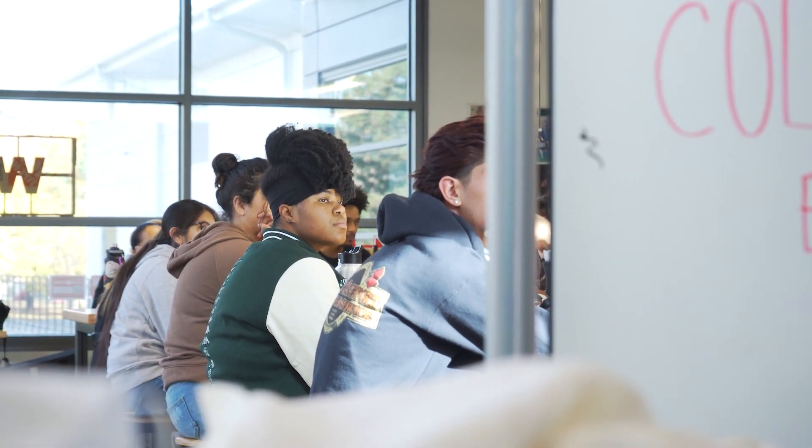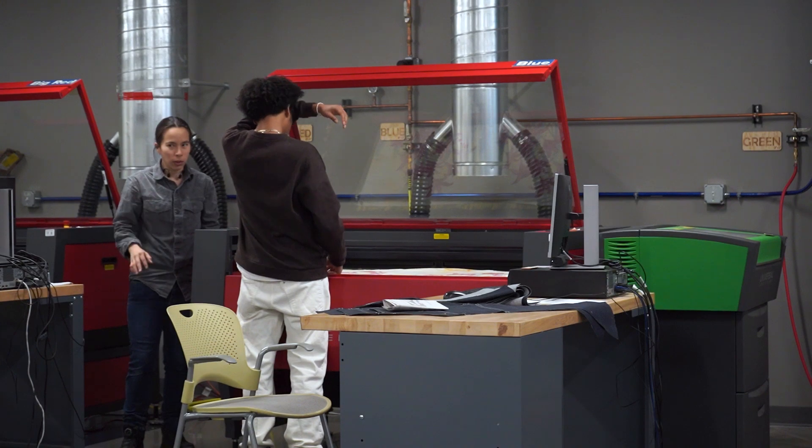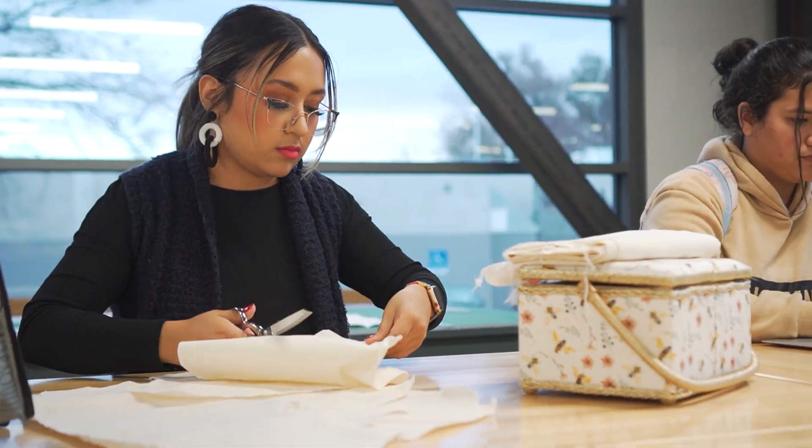Students were also required to prototype one of their five garments for their collections. The AM475 students worked in the Richardson Design Center prototyping lab, where they had access to an array of industry-grade equipment and technology to bring their adaptive prototypes to life.